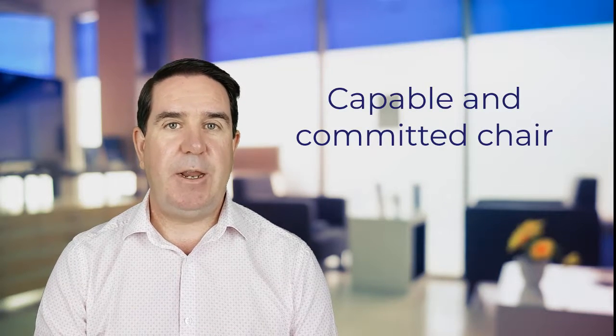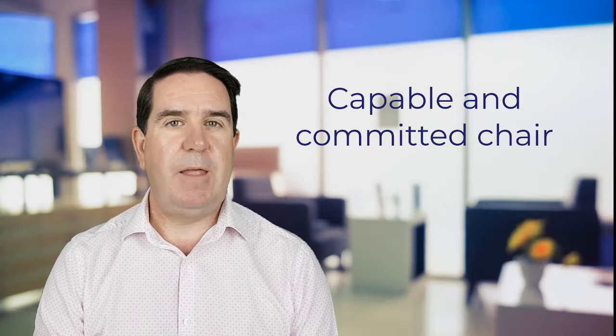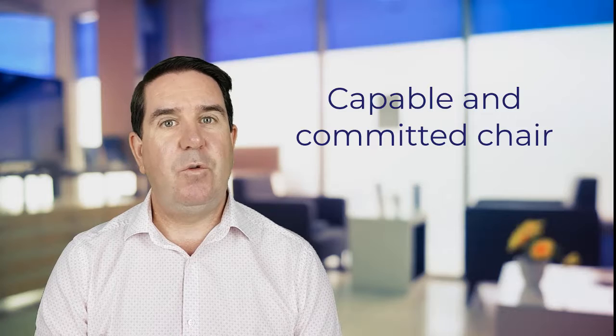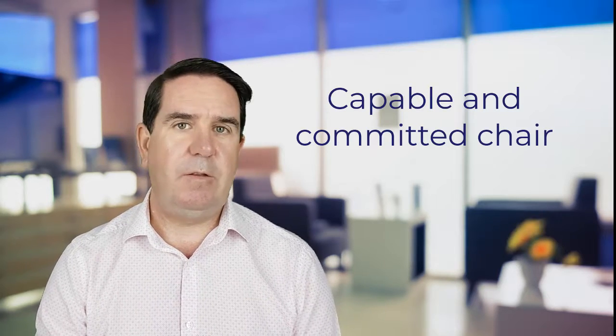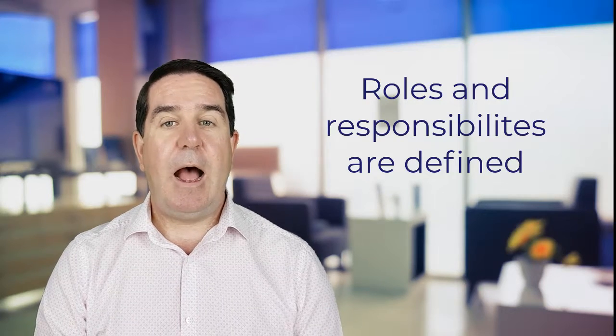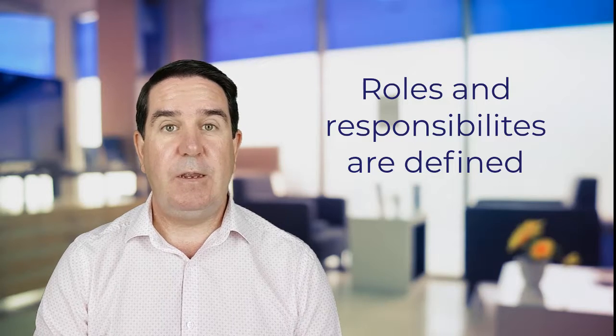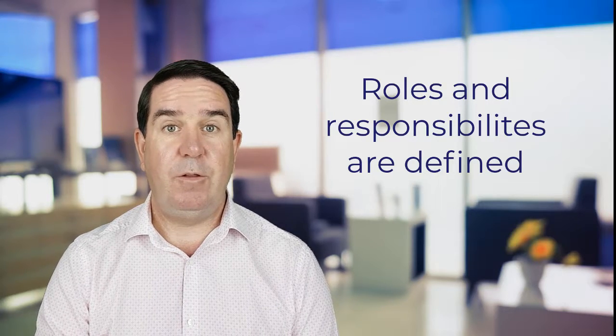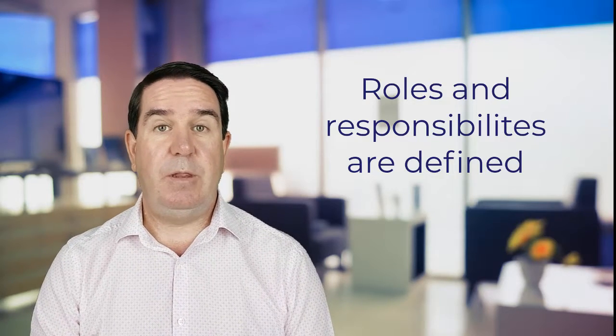Some of the things you should be thinking about as part of your role in putting that board together: the first thing, and I think it's one of the cornerstones of any good board, is making sure that you have a capable and committed chair. In lots of not-for-profit organizations the chair is that linchpin, but not everyone has the right skills to chair a board. Making sure those skills are either in place or being developed over time is key. You also need to make sure the roles and responsibilities of your directors and committees are defined — whether through policy, procedures, or other means — and communicated during the board induction.